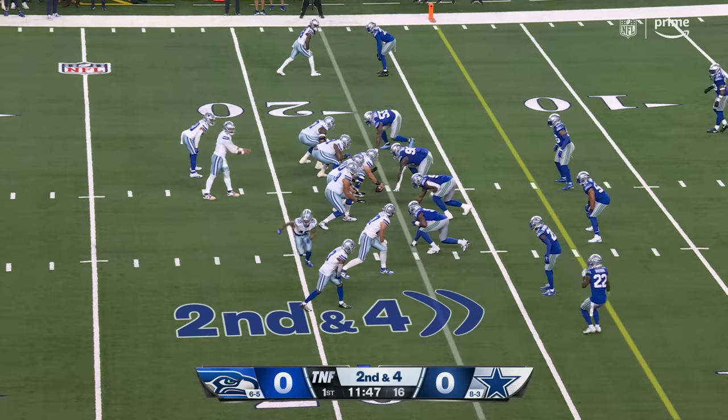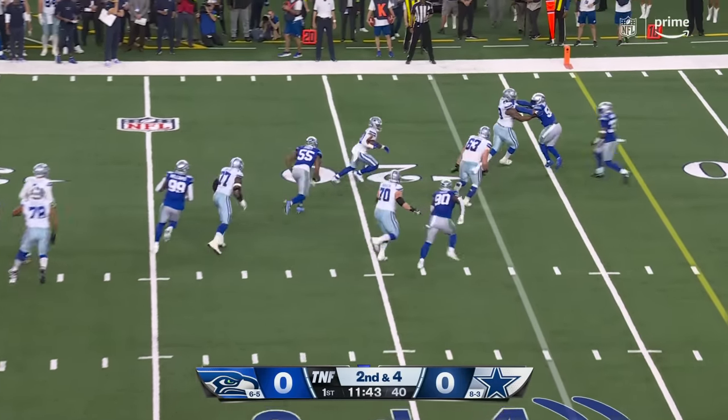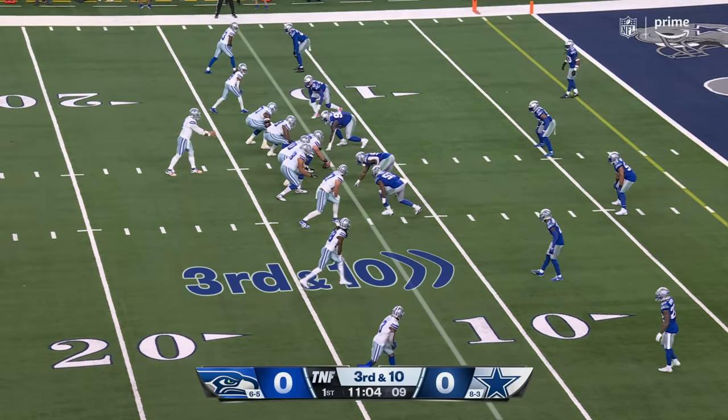Brandon Cooks gets better every week. Second and four — set up a little screen here, breaking a tackle, picking up a first down. Pollard, and Turpin is in the game right now.